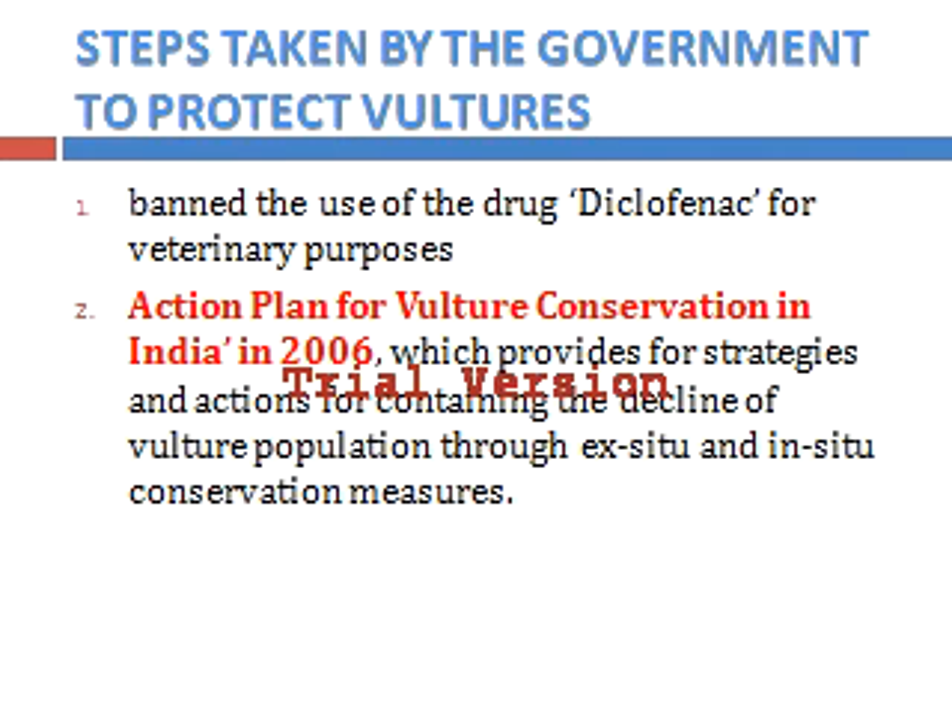Ex-situ conservation means taking the vulture to a zoo or some outside place for conservation. In-situ conservation means conserving the vulture in its own natural habitat.